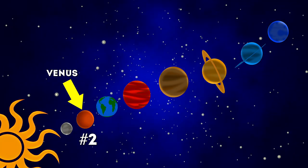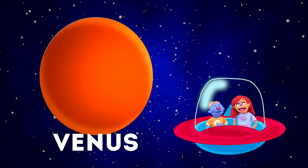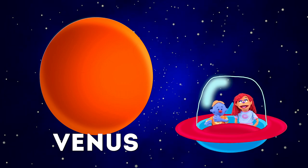Venus! The next planet on the list is one of the brightest planets that existed! It's really hot cause it's covered by a cloud that traps the heat so it'll never leave the ground!